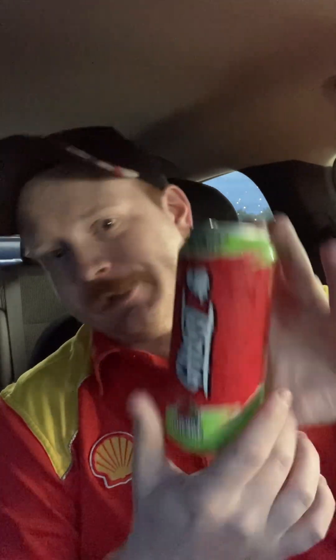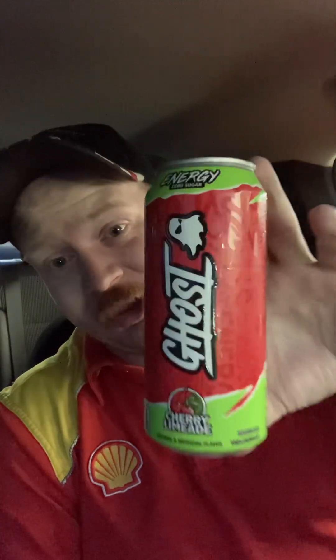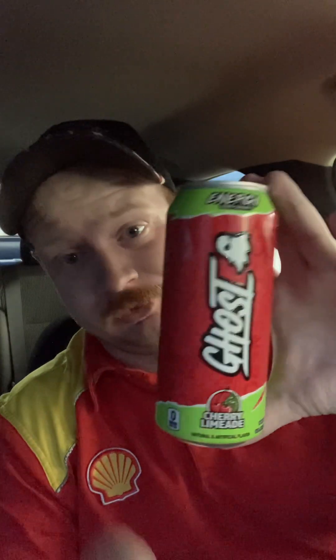Really, really good energy drink. If you see it out somewhere, you might find it at a gas station — I found this one at a gas station. You can also find these at Walmart, Kroger, stuff like that. I don't think dollar stores would sell them because they're about $3 a can. But gas stations, Walmart, Kroger — they probably have them. If you see one, get one. They are excellent drinks to try if you're into energy drinks.